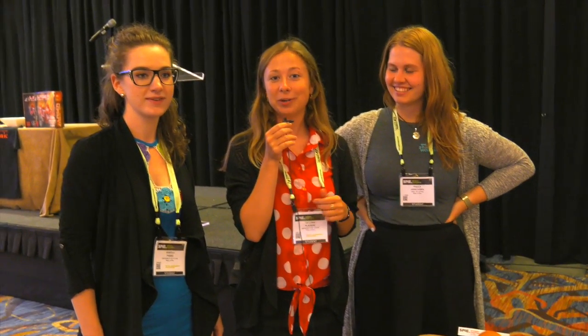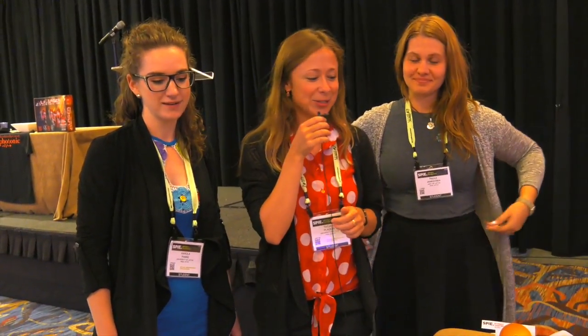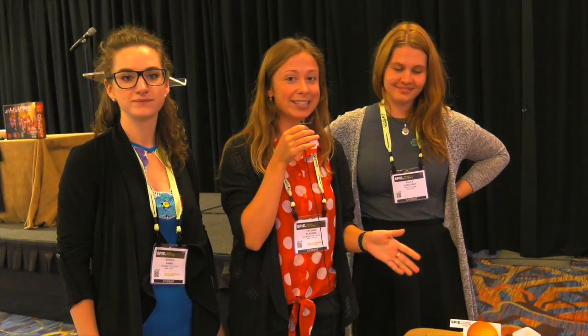Hello, we are from the University of Latvia. I'm Tatiana, my name is Karola, and I'm Paola. Here we would like to introduce our outreach activity, which is a game called Laser Knockout.